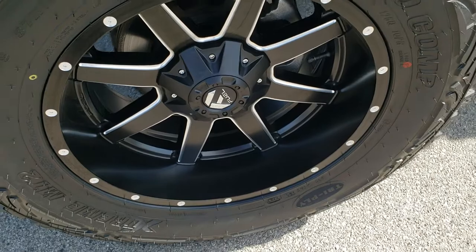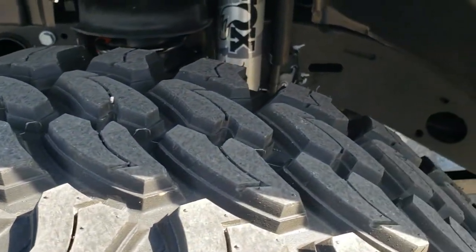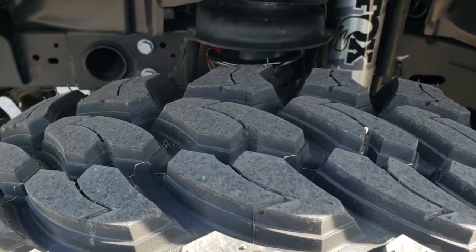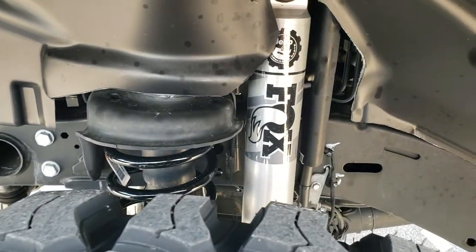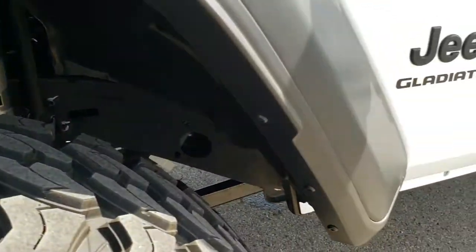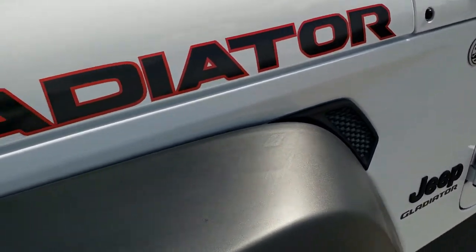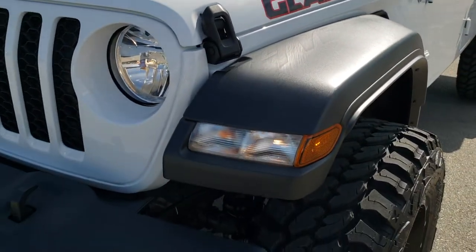You can see those 20 inch Fuel Rims. It has those Pro Comp Extreme MT2 tires — these are 37x12.5 R20 LTs. You get the Fox shocks, part of that Jeep 2 inch suspension lift kit that we did to it. Blacked out Jeep lettering and some really good looking Gladiator decals on the hood.